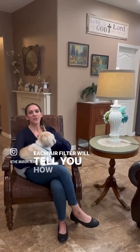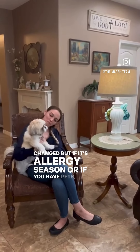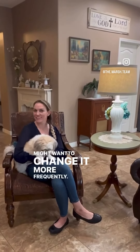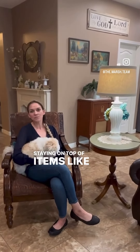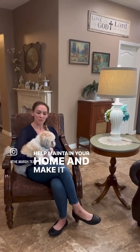Each air filter will tell you how frequently it needs to be changed. But if it's allergy season, or if you have pets, you might want to change it more frequently. Staying on top of items like your air filters is going to help maintain your home and make it more enjoyable.